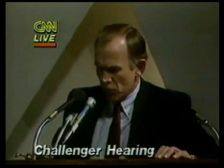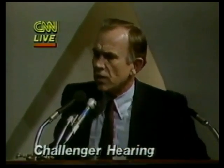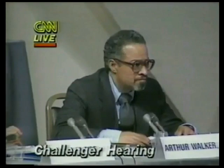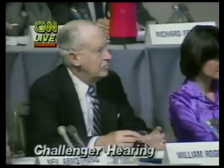The main concern here is that we'll violate a launch commit criteria — because at T minus 31 seconds we have to have three of these transducers reading before we go. We've never really considered that to be a problem as far as safety of flight was concerned.